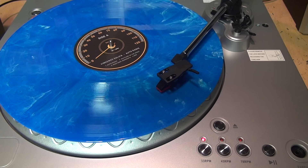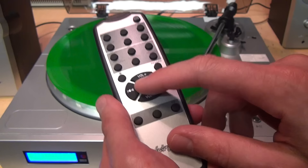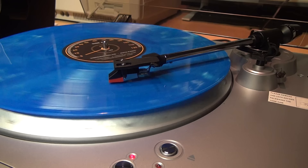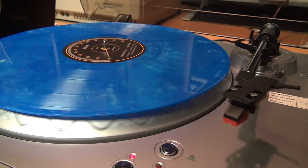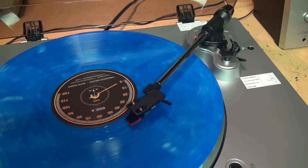You get a cueing lever to help you place the tonearm on the record and it gently lowers it, but you also get a pause button which stops the turntable — a feature you don't normally find on a turntable. When you're ready to begin playing again, you just push the button again and it starts playing. If you want to finish playing the record before it gets to the end of the side, push the eject button and it picks up the tonearm, returns it to the rest, and shuts off the turntable. It will also do that automatically when it gets to the end of the record.